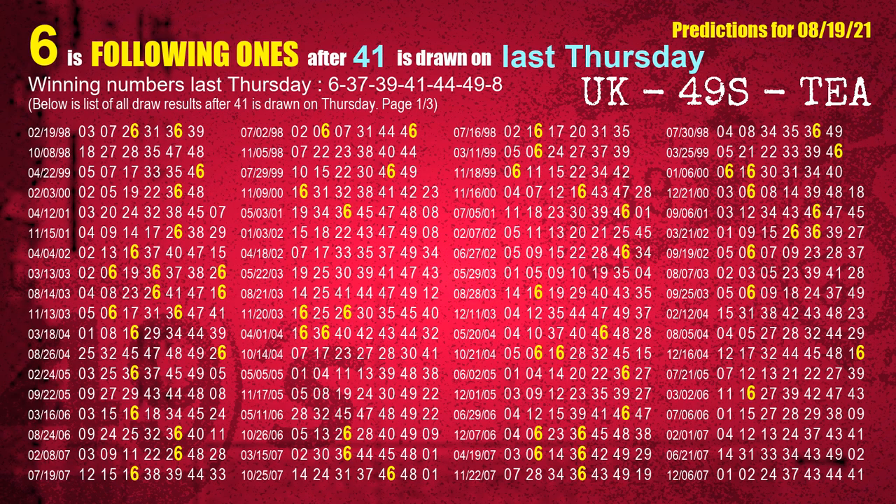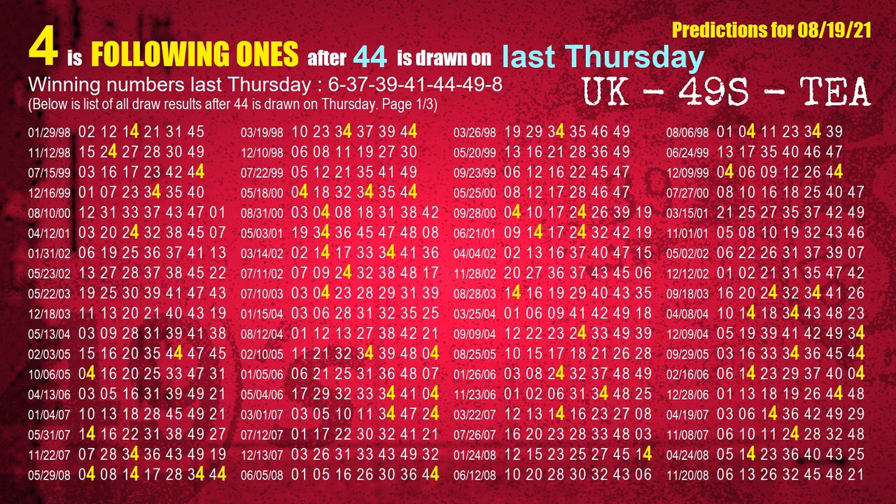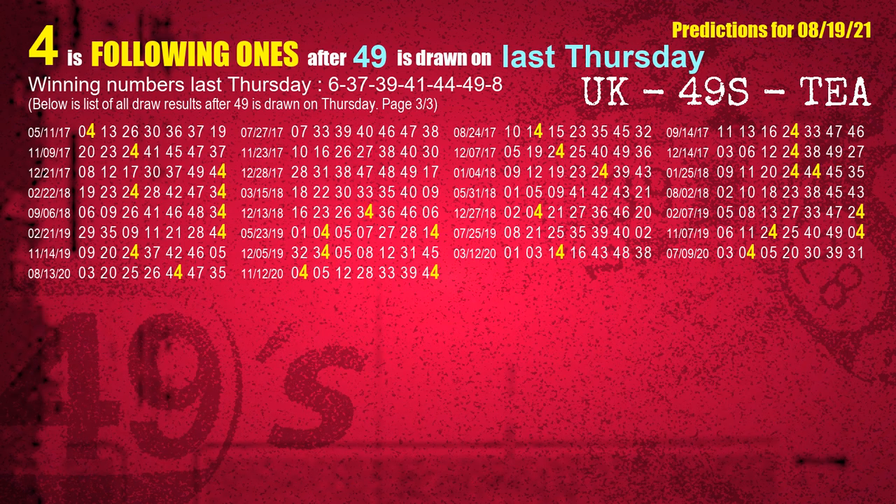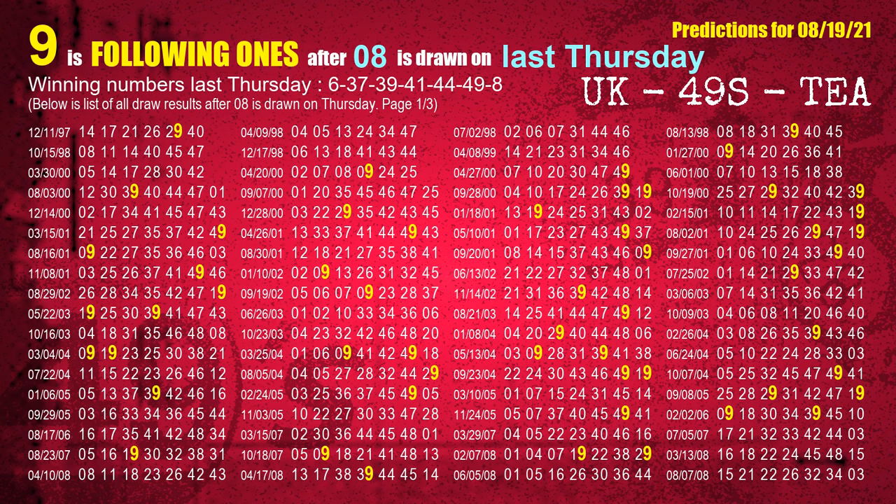The fourth winning number last Thursday is 41. The most frequently following unit's digit is 6 when 41 is the winning number on last Thursday. The fifth winning number last Thursday is 44. The most frequently following unit's digit is 4 when 44 is the winning number on last Thursday. The sixth winning number last Thursday is 49. The most frequently following unit's digit is 4 when 49 is the winning number on last Thursday. The booster winning number last Thursday is 08. The most frequently following unit's digit is 9 when 08 is the winning number on last Thursday.